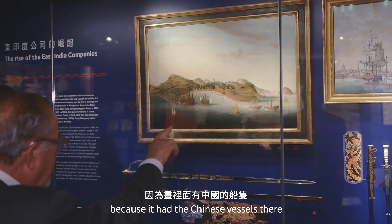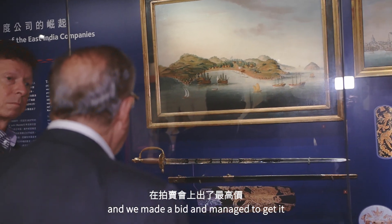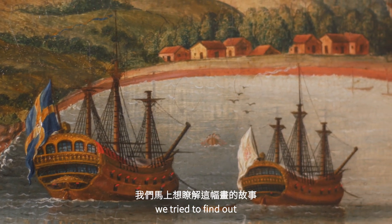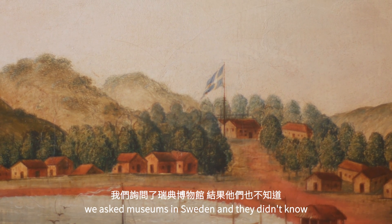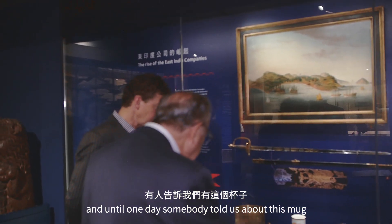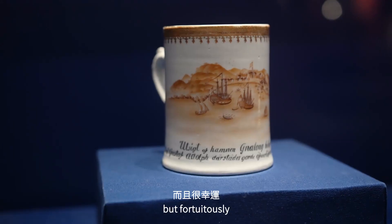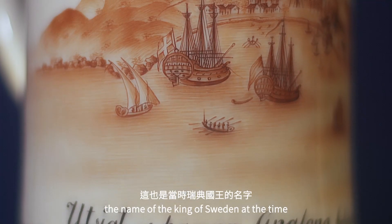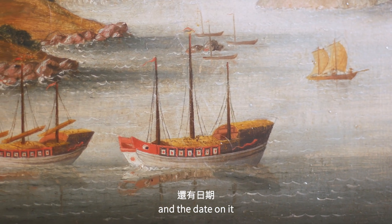We saw this at auction and bought it because it had the Chinese vessels, planning to do our research later. We only had two days to decide, made a bid and got it. For months after, we tried to find out why there was a Swedish East Indiaman with a Swedish flag. We asked museums in Sweden and they didn't know, until someone told us about a mug with exactly the same scene — and written on the bottom was the ship name, the Gustav Adolf, which was the name of the king of Sweden at the time, along with the captain's name and the date.